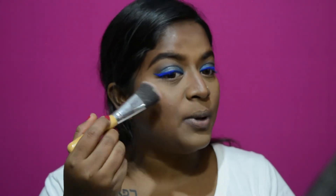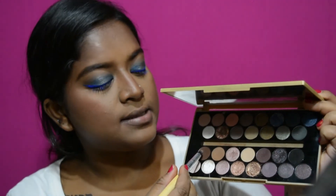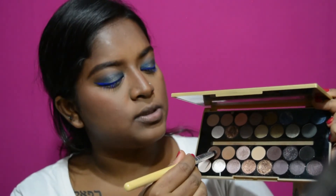Next, I'm going to use another eyeshadow from Miss Claire — this one is in red — and I'm going to use this as blush. Now I'm going to take the same brown shade that I used in my crease and run that along my lower lash line.